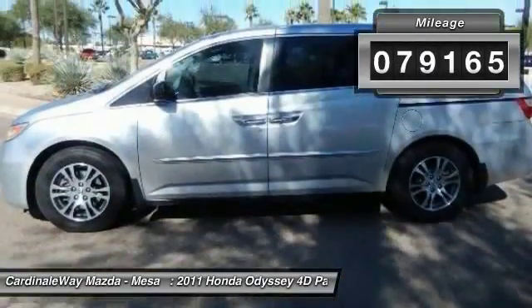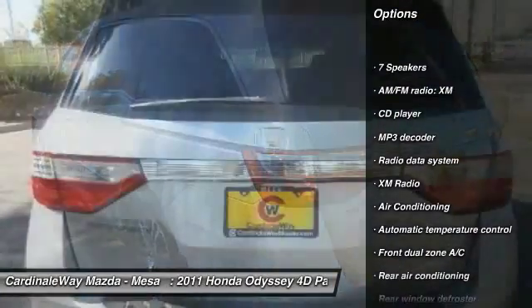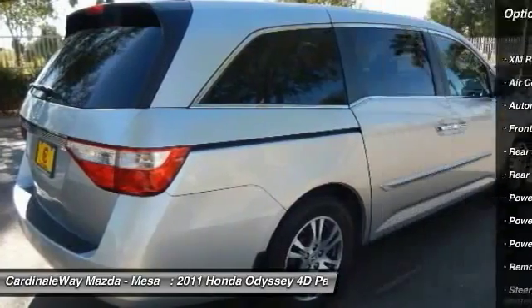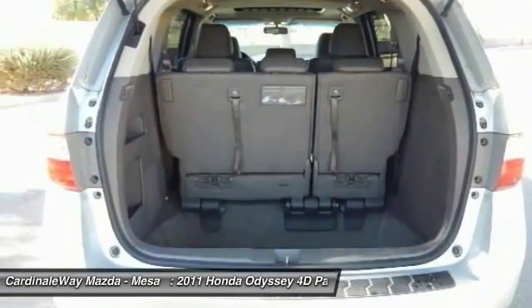Here are some of this vehicle's great options: traction control, power passenger seat, dual airbags, power steering, air conditioning, front four-wheel disc brakes, heated front seats, CD player, security system, power windows.